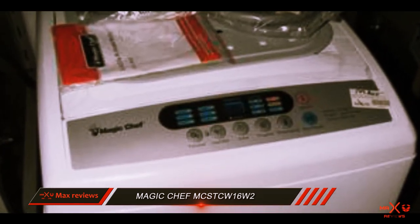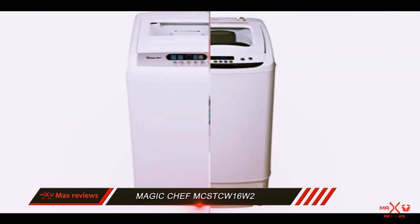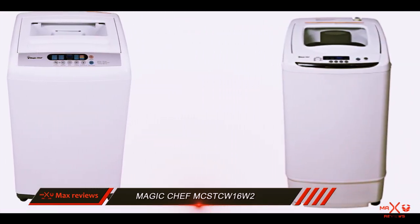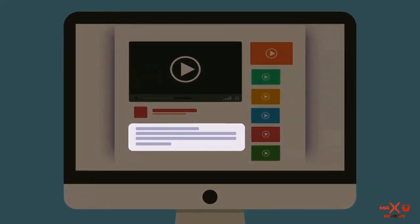Overall, the Magic Chef MCSTCW16W2 is one of the best machines for washing your clothes regardless of where you live. Check out the description for more information and the latest price.